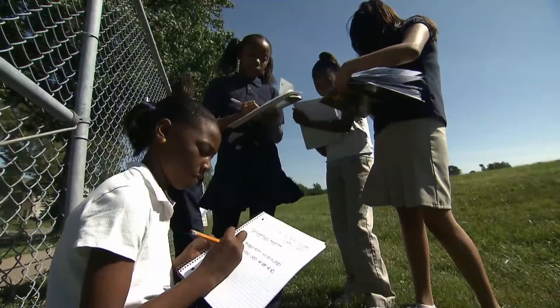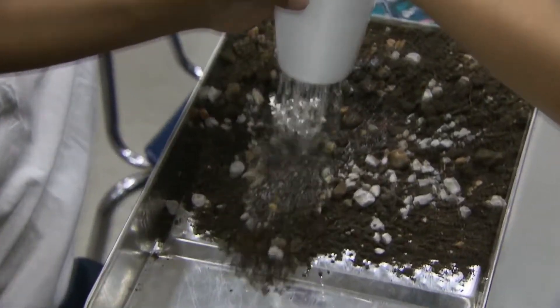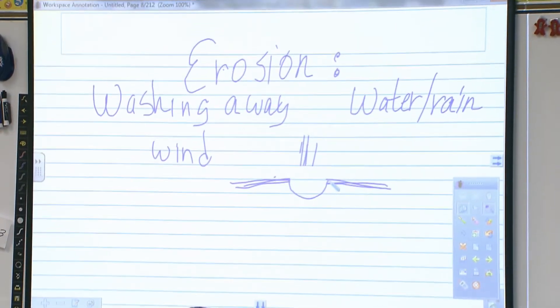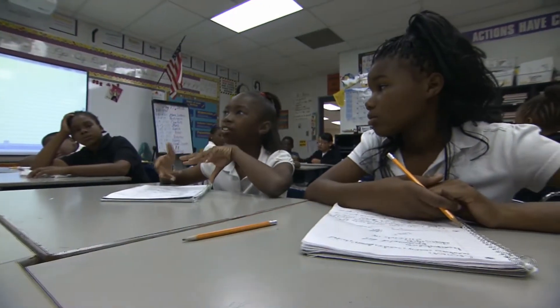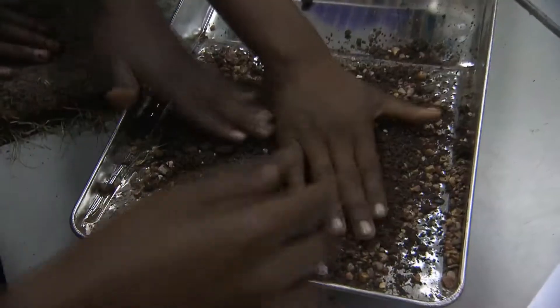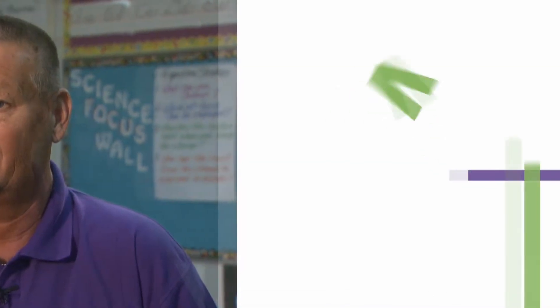Science makes kids think, and I'm a firm believer if they can think, they can do the social studies, they can do the math. So to me, it's the thinking subject and it's the processing. I love doing it. As you can see, they love to do it because they like to experience it. Science, you can put it in their hands and they can actually do it, and they love that.